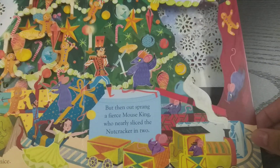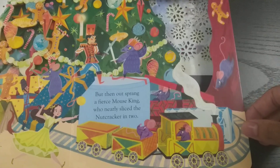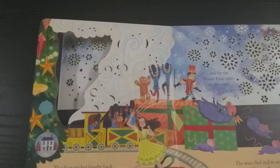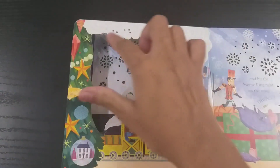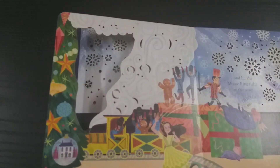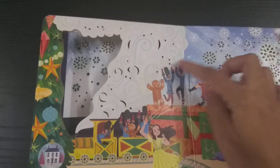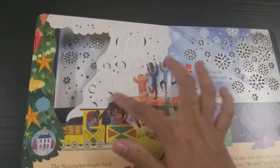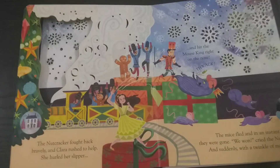The Nutcracker fights the Mouse King and ultimately defeats him. You can see beautiful designs here — all laser cut designs making wonderful snowflake, wind, moon, and star-like designs.